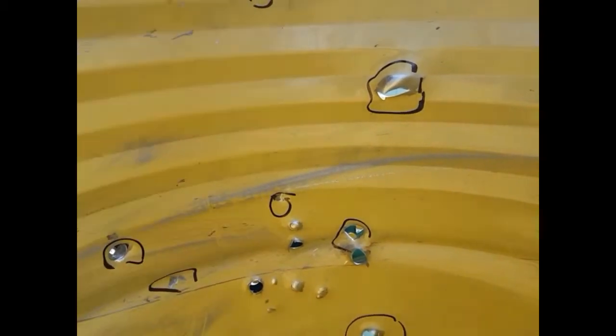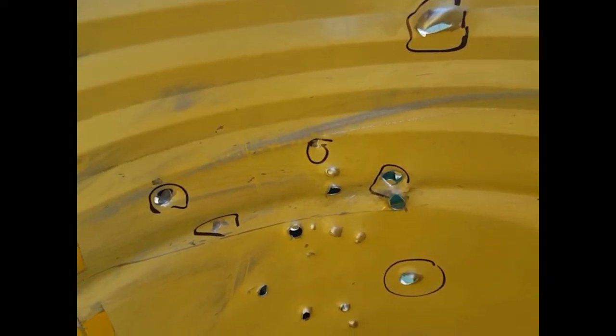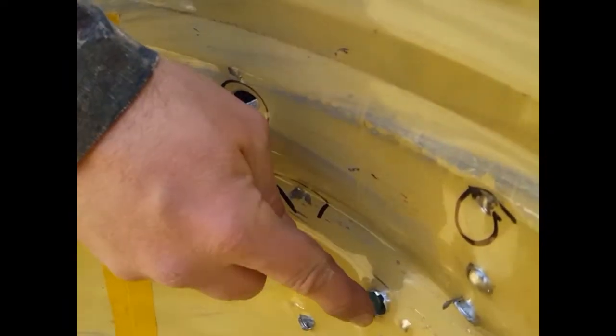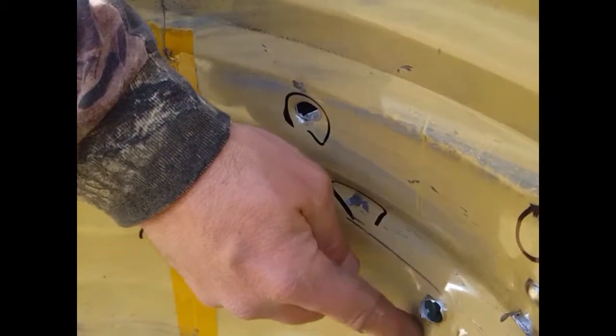I shot five rounds at this and I can see one, two, three, four came in, and on the outside one, two, three, four came out. This is interesting — I can see there are holes that were not there before, because I would have marked them. I only fired five rounds, so what I think happened is when it came through here, fragments came out and actually impacted — these are fragmentation holes.